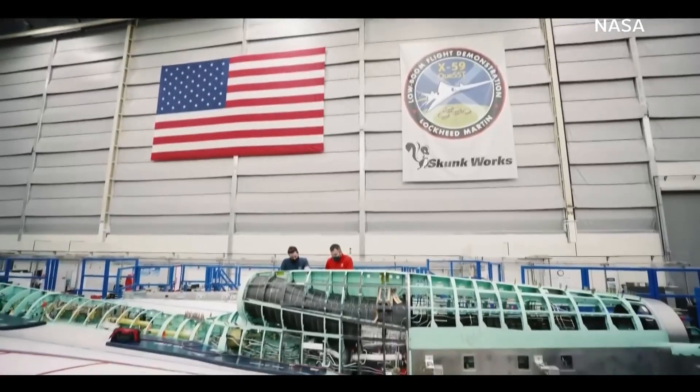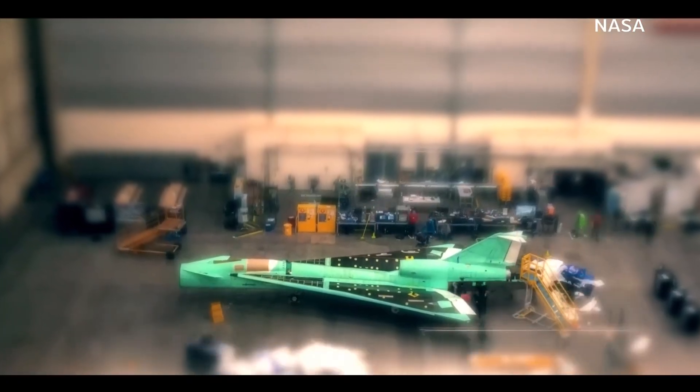This project requires groundbreaking design technology. We actually use virtual reality where we took a scan of the bottom of the airplane and were able to virtually assemble the aircraft.